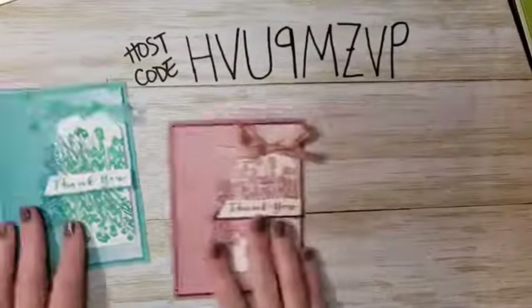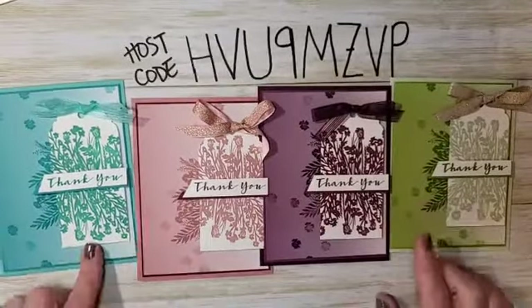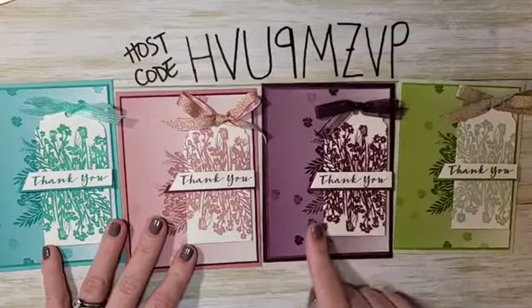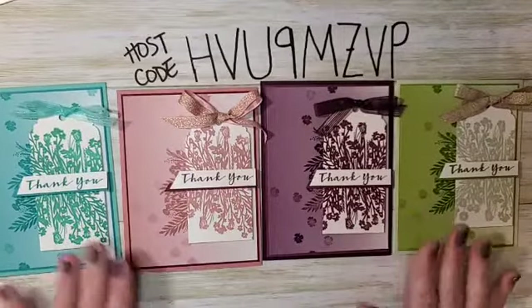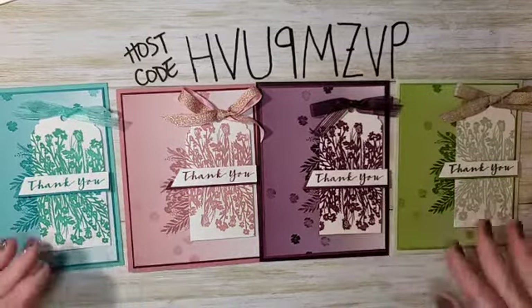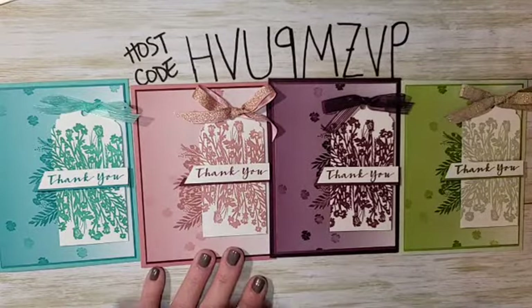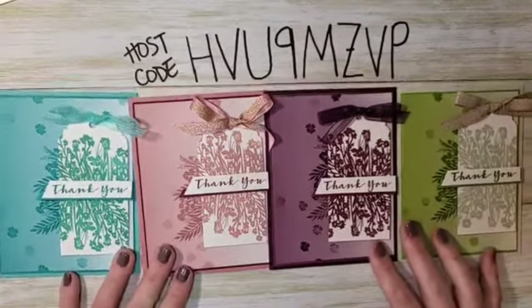Let me pull in all the cards and get rid of the trash so you can see how with just that Oh So Ombre DSP you can create gorgeous cards. Tell me which one you like best: the Bermuda Bay and Coastal Cabana one, the Rococo Rose and Merry Merlot one, the Rich Razzleberry and Blackberry Bliss one, or the Granny Apple Green and Soft Sea Foam one. I love them all — I think this DSP pack is one of the best things in the Celebration catalog. Make sure you grab it, and grab the Corner Bouquet stamp and use it in different ways besides just down in the corner!